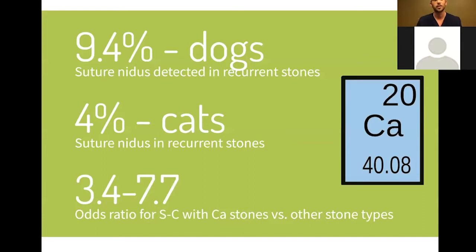Another important point, especially coming from Dr. Lulich at the University of Minnesota, is that sutures are absolutely associated with recurrent uroliths. Looking back at all stones from University of Minnesota, roughly 10% had an identifiable suture nidus within those recurrent stones — 4% for cats. Particularly for calcium oxalate stones, there's a much higher odds ratio for a suture-related nidus. While laparoscopic or cystoscopic-assisted cystotomy doesn't eliminate the need for sutures entirely, minimizing them will hopefully reduce recurrence for those patients.